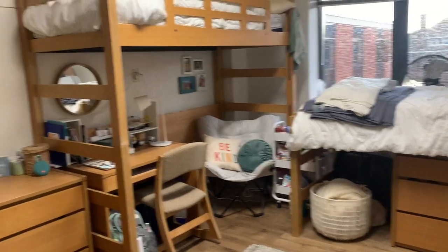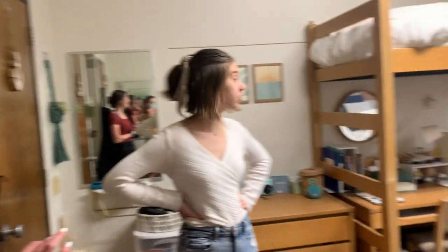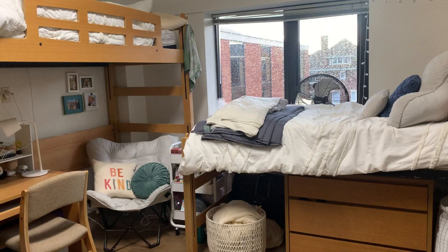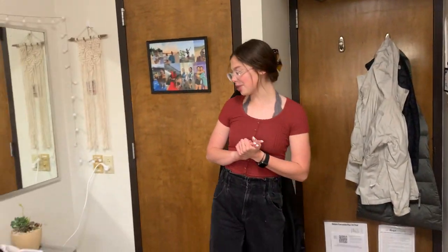I liked my bed lower and Elsie liked hers higher, so we changed it quite a few times, which wasn't too hard. You can also bunk them, which some people do, but we haven't tried that. It's really nice in Gilmore because you can do all three setups.